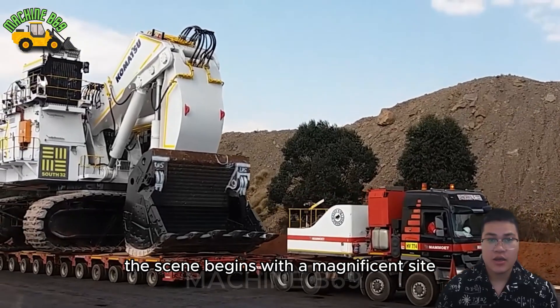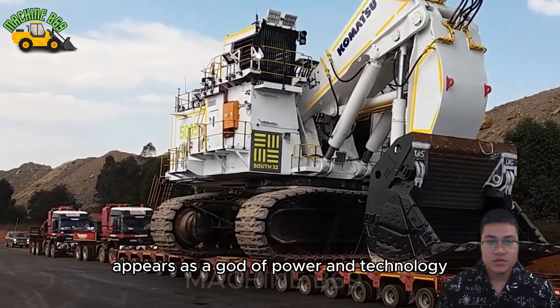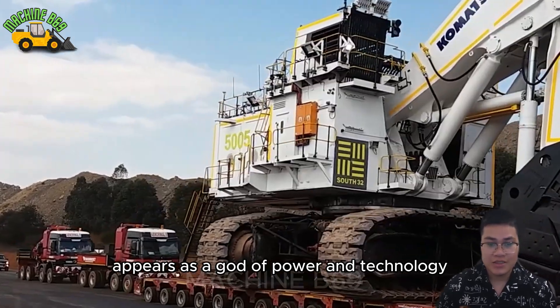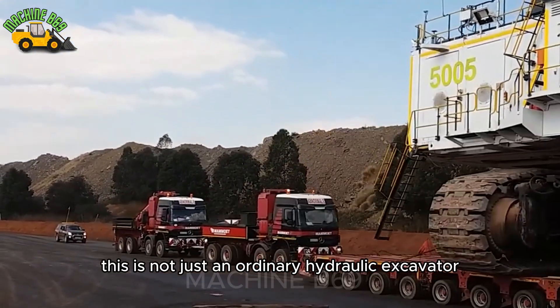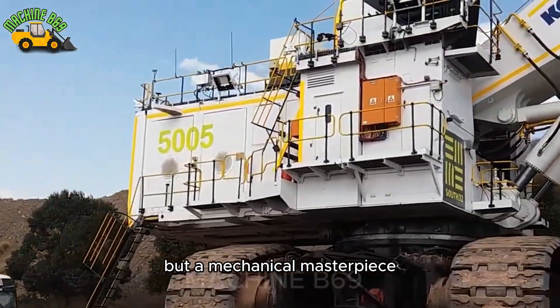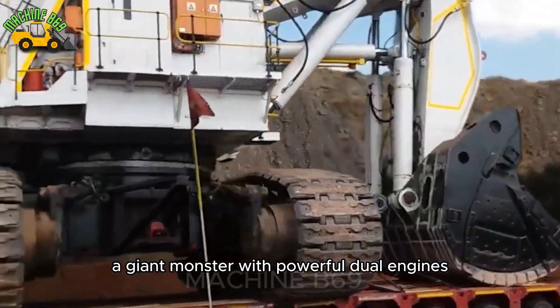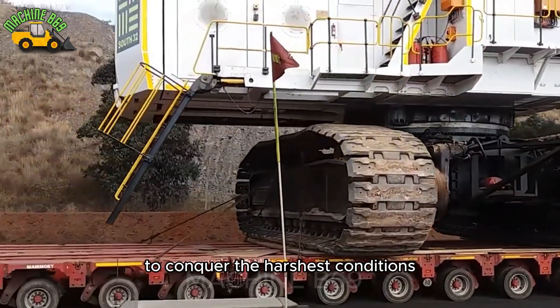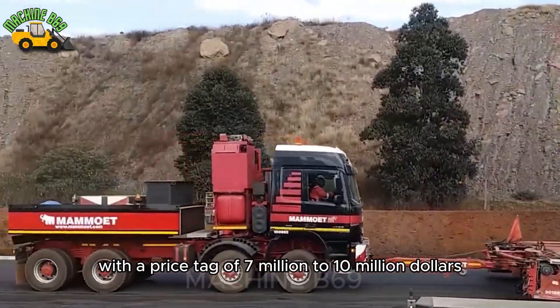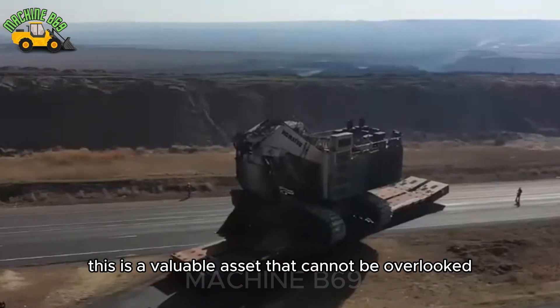The scene begins with a magnificent sight, where the colossal Komatsu PC-8000 appears as a god of power and technology, leaving everyone in awe. This is not just an ordinary hydraulic excavator, but a mechanical masterpiece — a giant monster with powerful dual engines, meticulously designed by Komatsu to conquer the harshest conditions. With a price tag of 7 million to 10 million dollars, this is a valuable asset that cannot be overlooked.